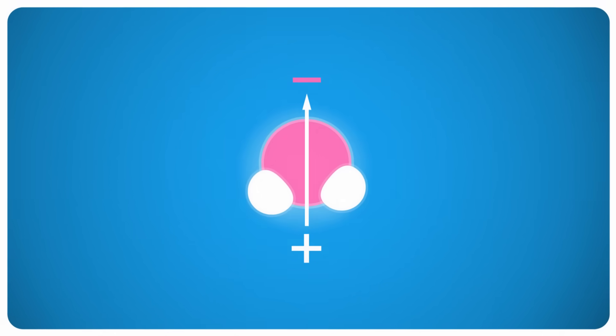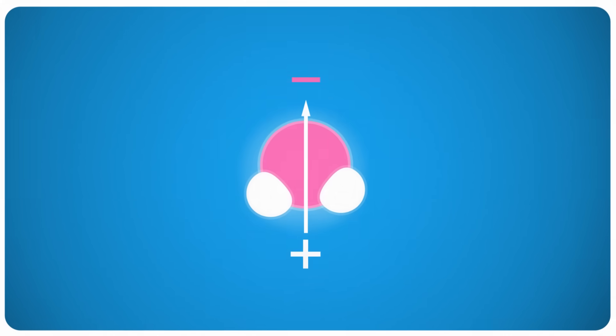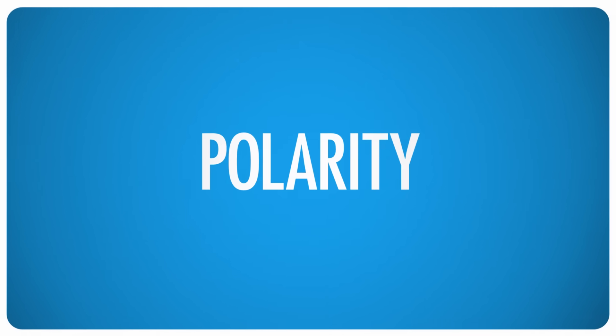Remember how I said that oxygen is really good at pulling electrons toward it? Oxygen atoms are more electronegative than hydrogen. The oxygen atom pulls harder on the molecule's electrons than the hydrogen does. As a result, the electrons in a water molecule tend to spend most of their time near the oxygen, giving the oxygen end a partial negative charge, and the hydrogens a somewhat positive charge. This polarity makes water extremely effective at dissolving things, especially other polar things.